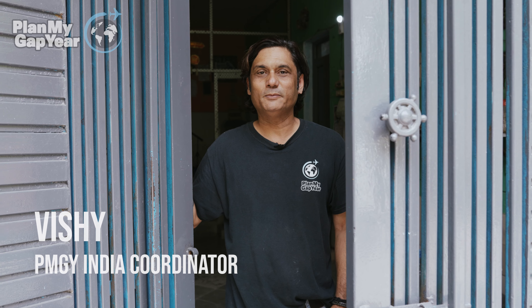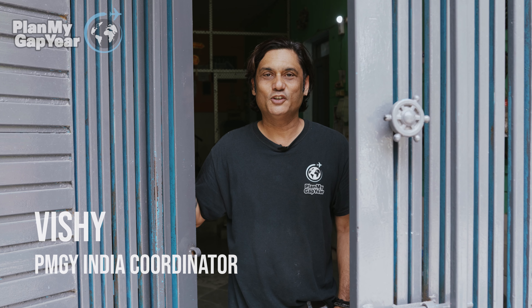Hello everyone, welcome to PMGY India volunteer house. Today we're gonna do a house tour. Let's go.